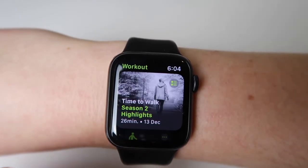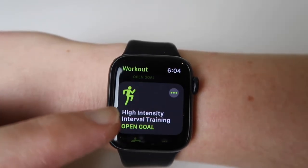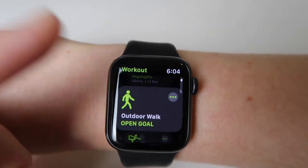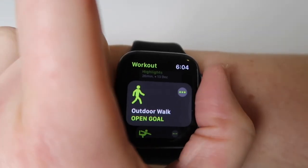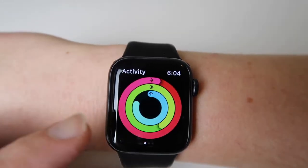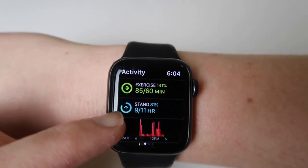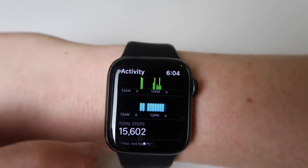I've got outdoor walk, yoga, HIIT, and boxing as my top workout options. Dance sometimes if I'm doing Zumba. Outdoor walk is obviously the most used one. You can hit on the activity rings to see how you're doing for the day — I've hit my move goal, hit my exercise goal, and nearly finished my standing for the day, and it's 6pm so there's still time.